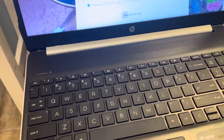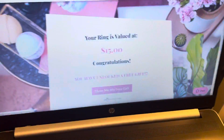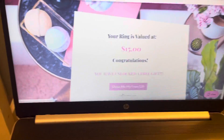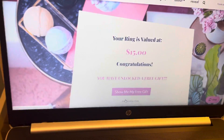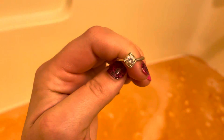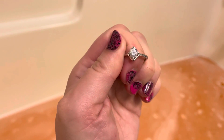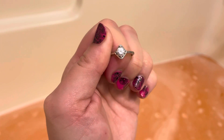This ring is appraised for $15 — very gorgeous ring, would buy again for sure. Well, that's all I have for today. Don't forget to like, subscribe, share, and turn on your notifications — it helps a lot. You guys have a wonderful day, bye!